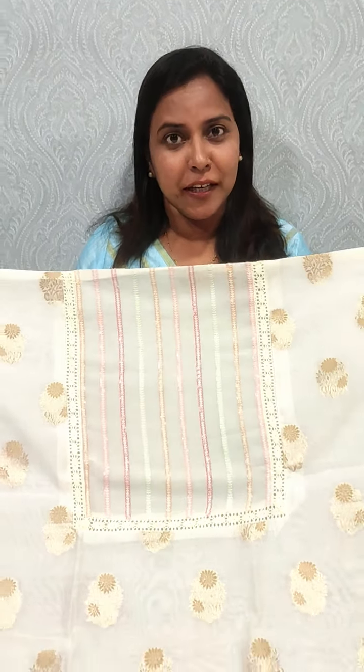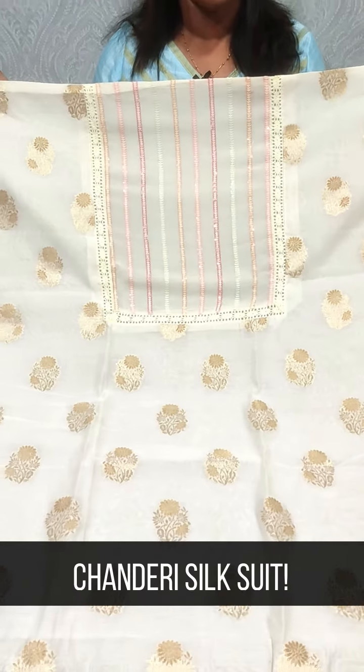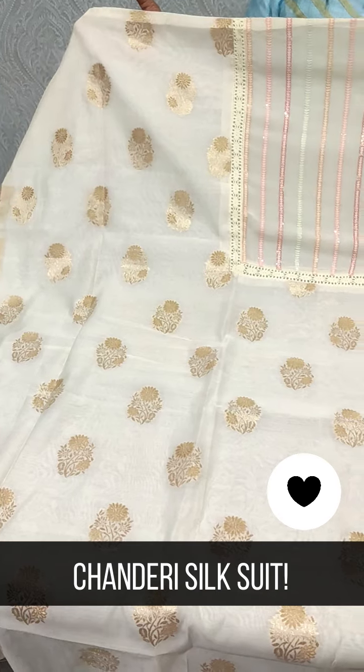The last fabric is called chanderi silk. The chanderi silk features Benarasi weaving. It is priced at $1995.